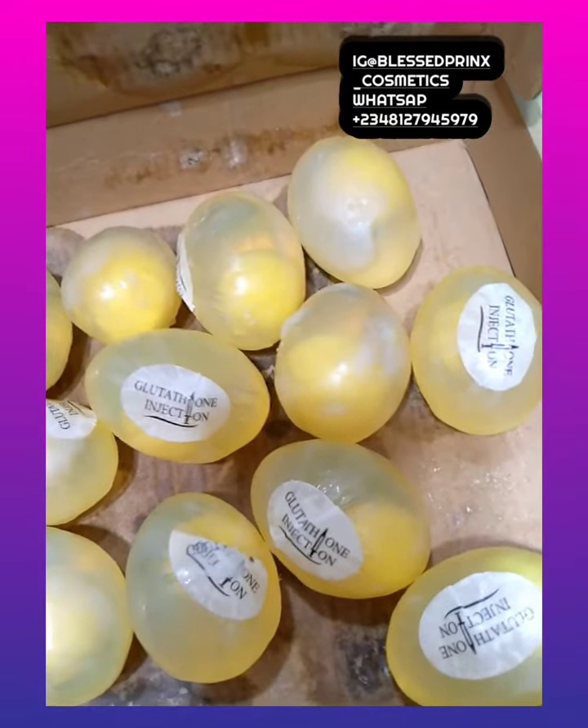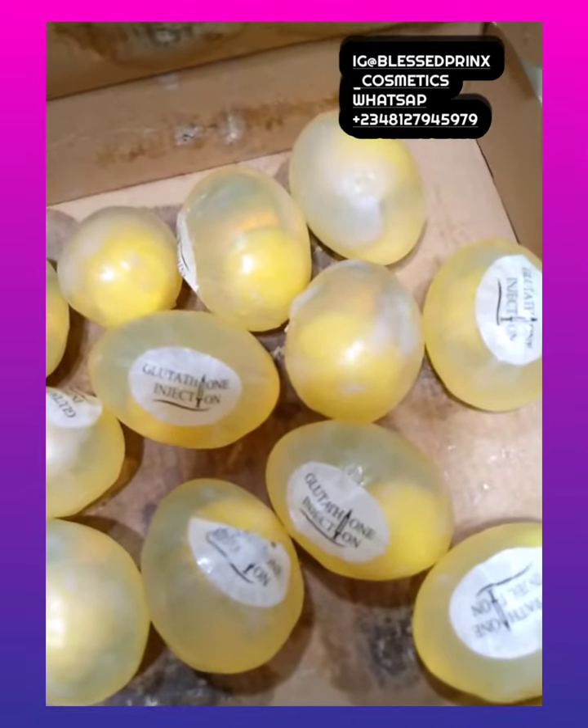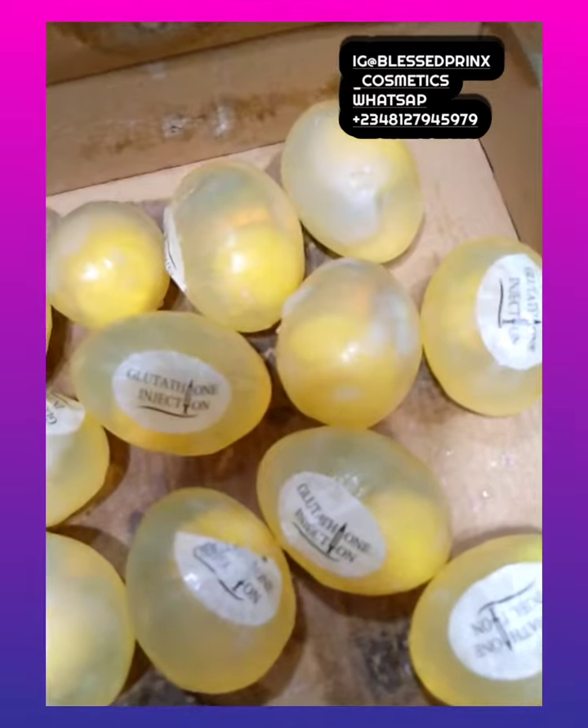From sensitive to normal to combination, even people that have had skin issues can still use it. This soap is very, very good and it's one of the fast-selling soaps in the world. This is a Baby White Glutathione Injection Egg Soap.